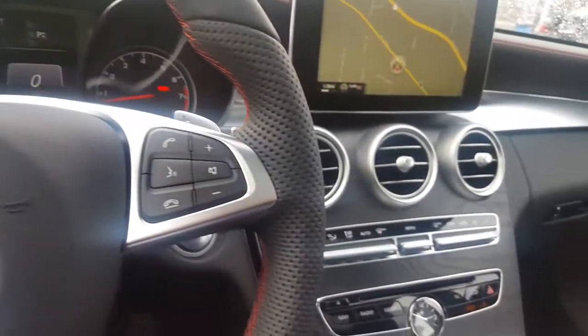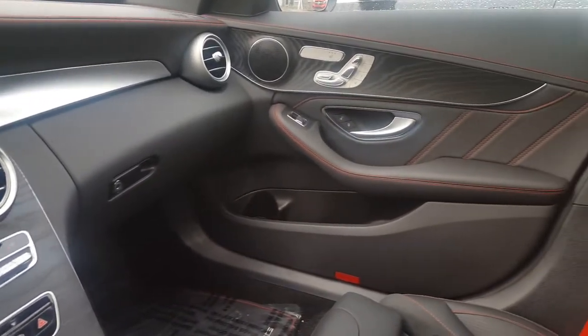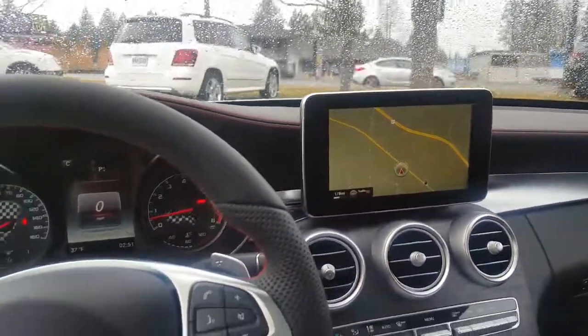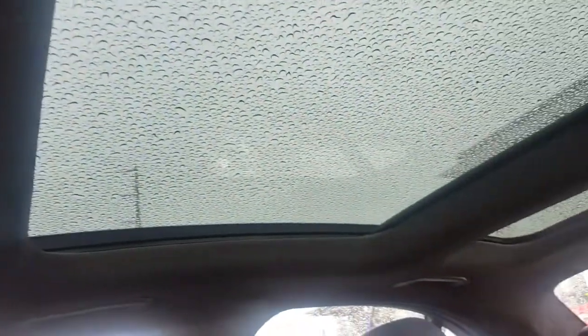It has dual zone climate control, keyless go, and rain-sensing windshield wipers. Moving up to the top, you can see the panoramic sunroof.